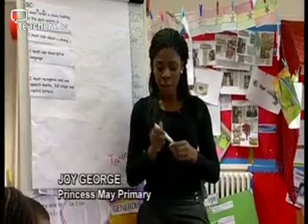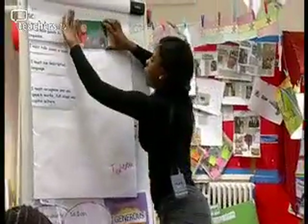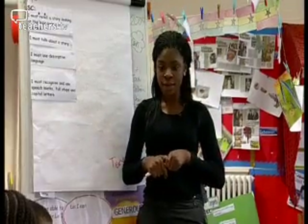At Princess May Primary in Hackney, Joy George is asking her Class 2 guided reading group to revisit a well-known text, Little Red Riding Hood. And also we're going to be looking at speech marks, full stops, and capital letters.